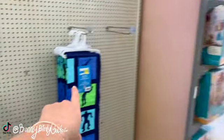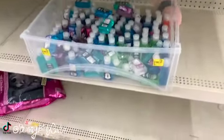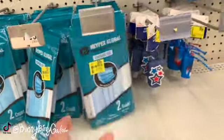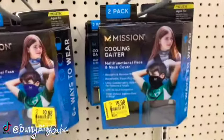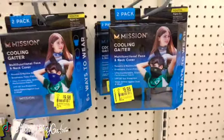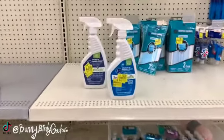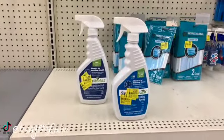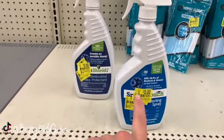Behind me we have a Fortnite towel. Hand sanitizer for 75 cents, a two-count of masks for 50 cents. A nut gator for $9.98 by the brand Mission, it's a two-pack.